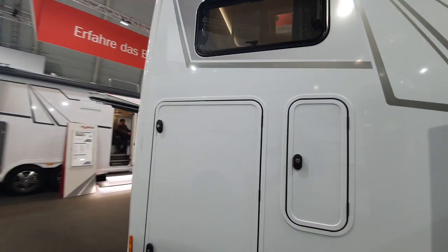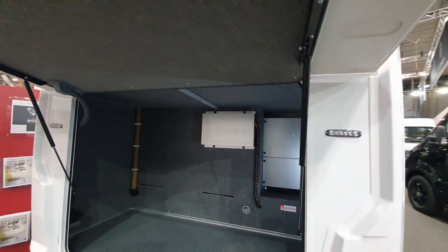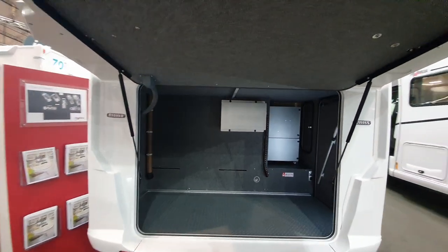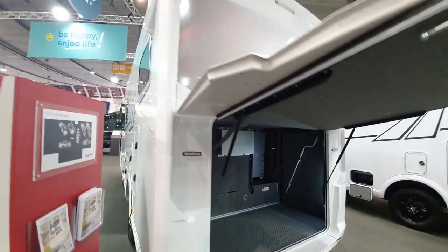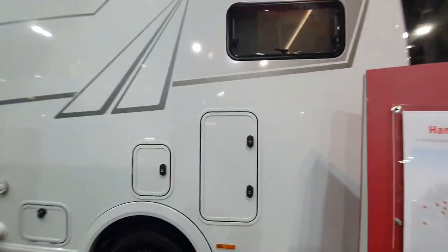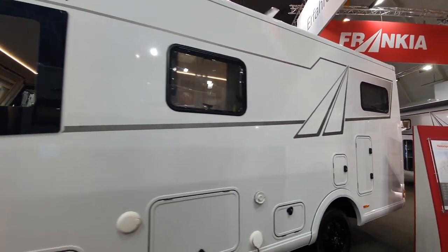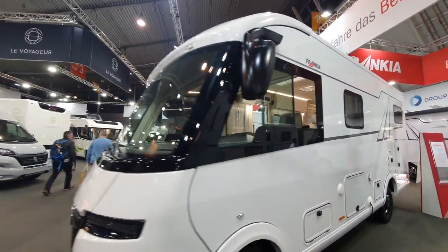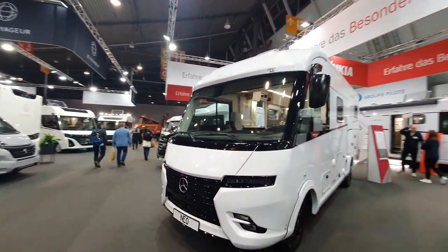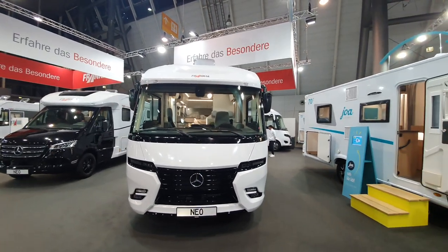I'll just take you outside to show you what I think is particularly good as well. We've got this enormous garage — you've got a door there. That is pretty good. So that's a quick look around this vehicle. If anybody from Frankie is watching this — there's more storage there — and they would like to give me one, you can find me quite easily. But for the moment, thanks very much for watching. Hope you found that interesting, and all the best from me in Germany.